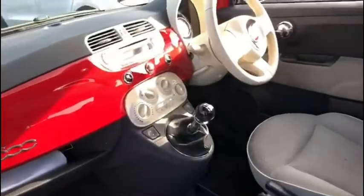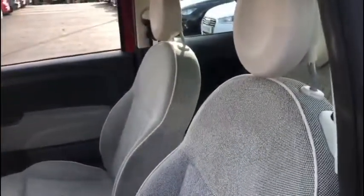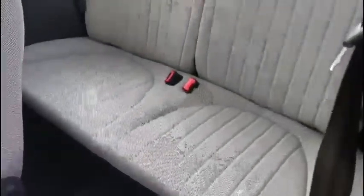As we look inside this vehicle, of course it's incredibly stylish, nicely reflecting the outside. In the back there's even room for up to two passengers, all in the very iconic Fiat 500 style.